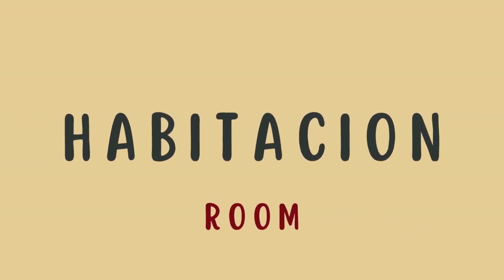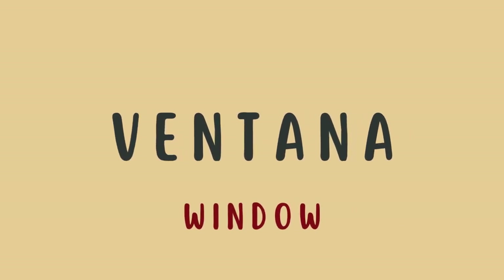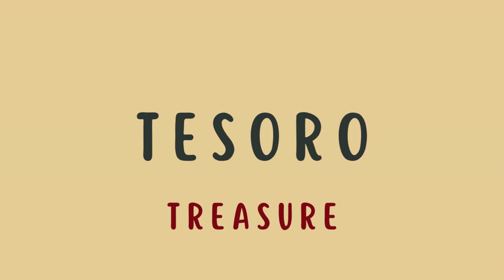Habitación — room. Ventana — window. Tesoro — treasure.